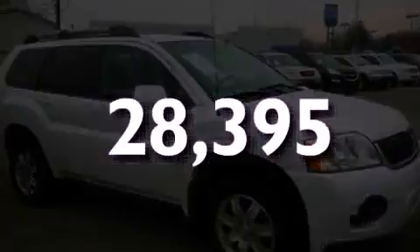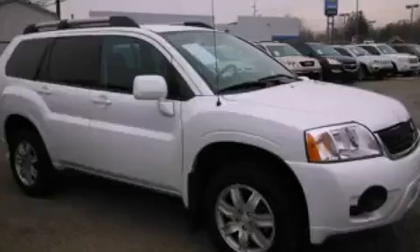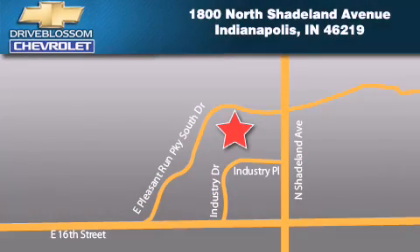Stop by today and test drive this vehicle for yourself. Blossom Chevrolet is located at 1-800 North Shadeland Avenue in Indianapolis. Our goal is to exceed all of your expectations to ensure that you'll return for future visits.